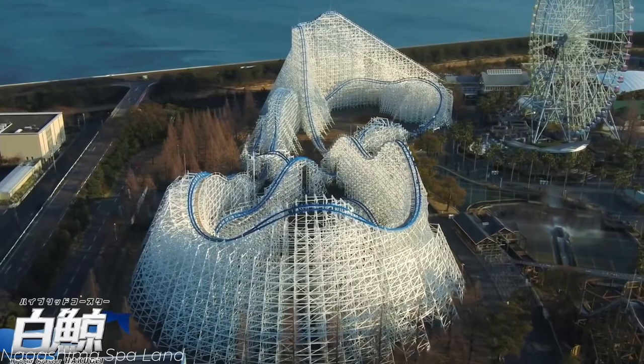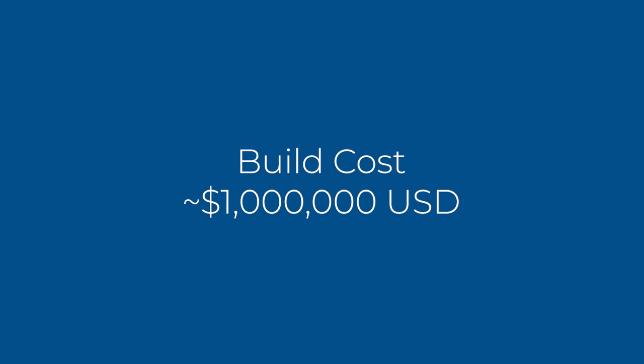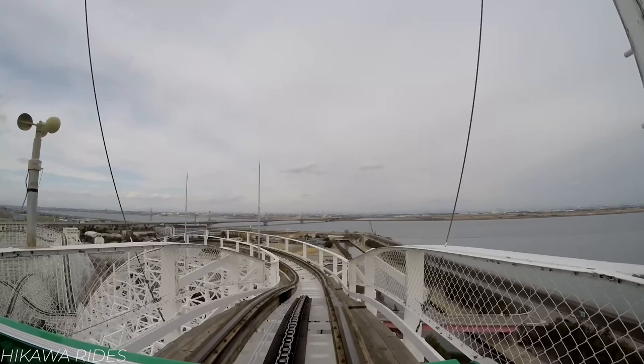Opening on March 28th, 2019, Hakugei — or White Whale in English — is a large hybrid roller coaster located at Japan's Nagashima Spa Land, constructed at a cost of roughly $1 million and converted from a prior wooden roller coaster.